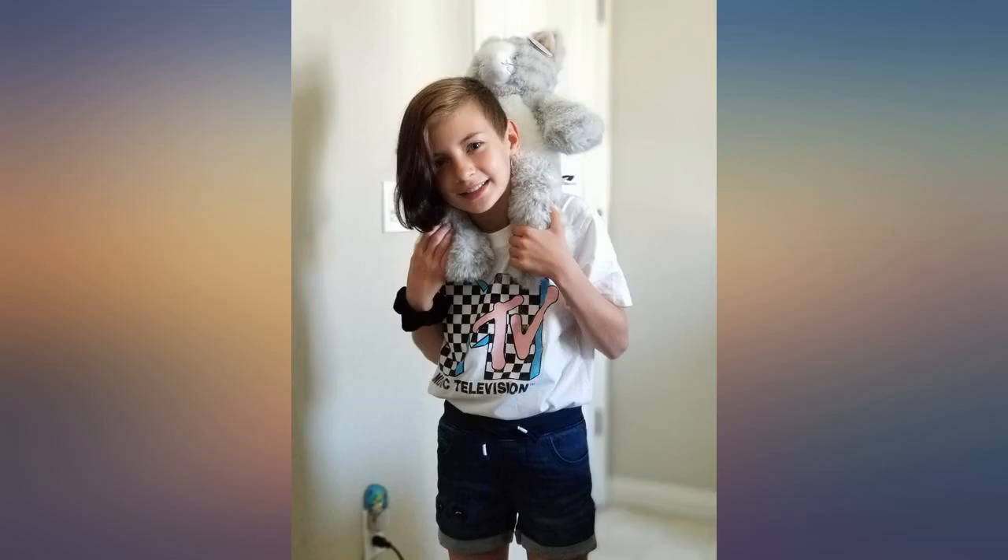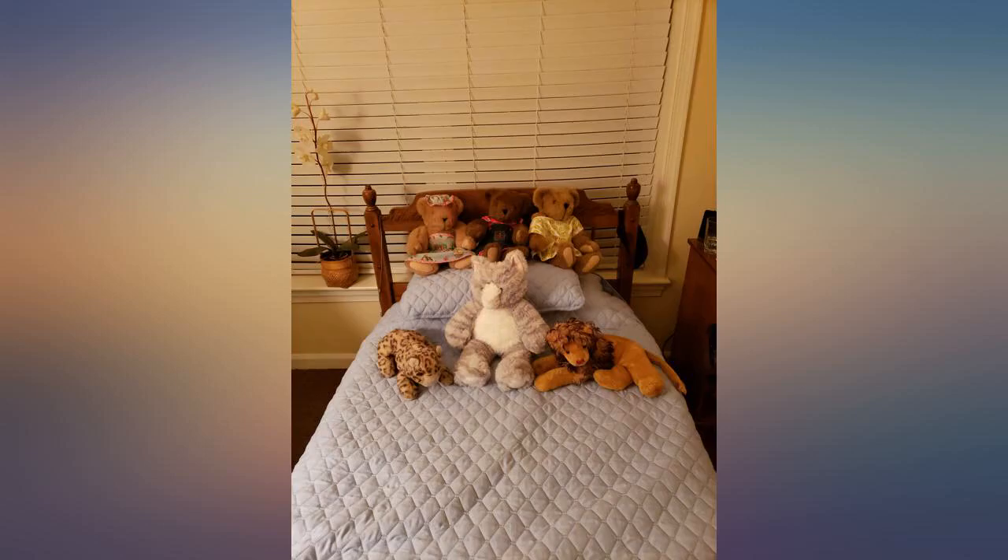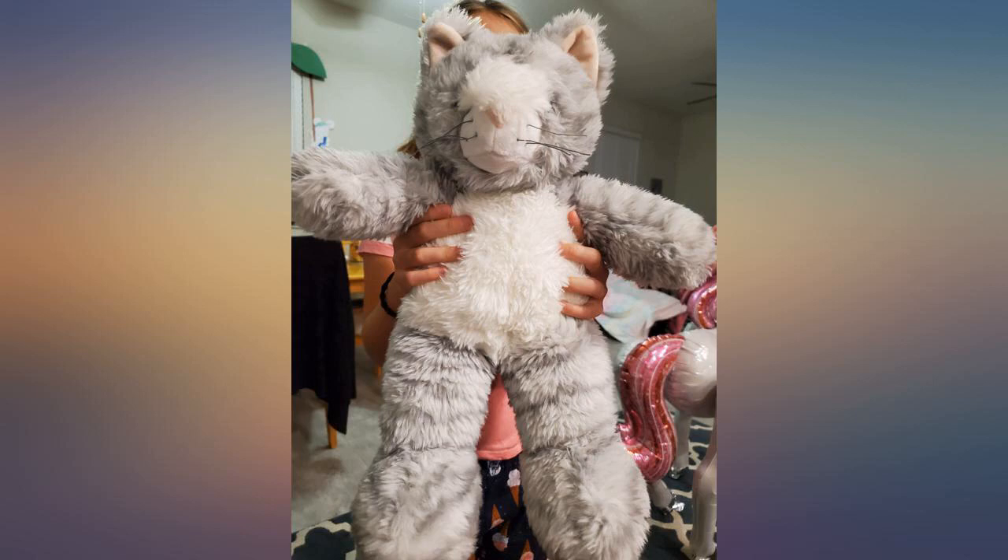I got the grey cat version. It came squished in a tight bag, which messed up the face a bit. I found fluffing it and letting it sit out of its packaging a few days got it back to normal. So if it's a gift, open it up and wrap it in looser packaging so it looks its best when opened.